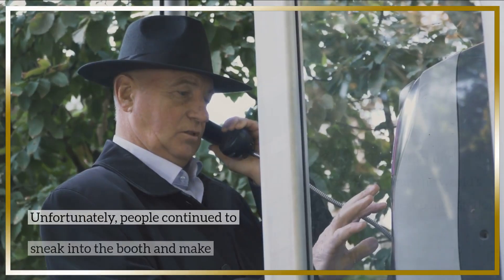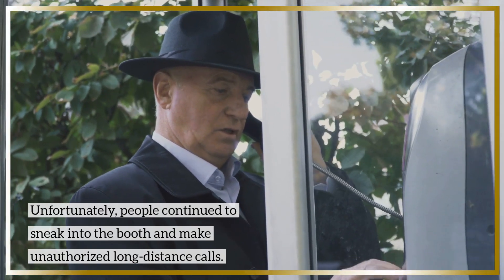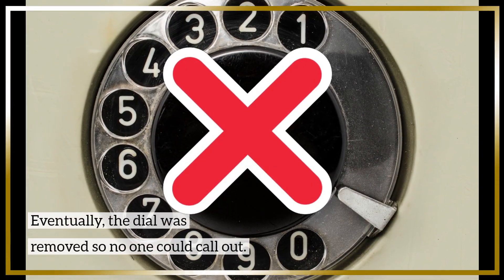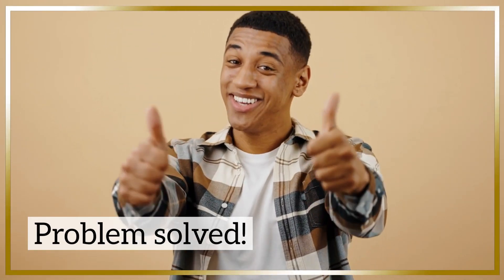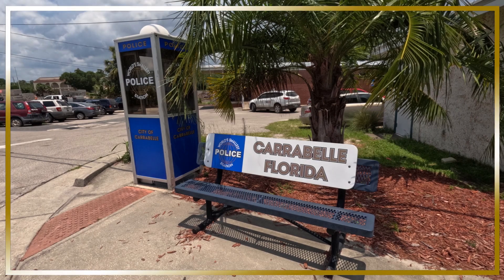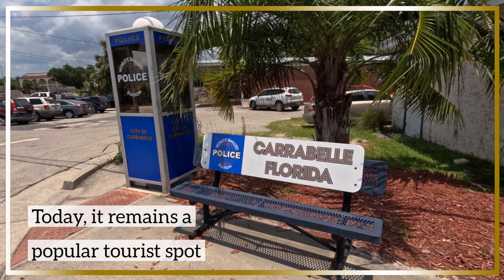Unfortunately, people continued to sneak into the booth and make unauthorized long-distance calls. Eventually, the dial was removed from the phone so no one could call out. Problem solved! Today, it remains a popular tourist spot and ranks as one of the area's top attractions.